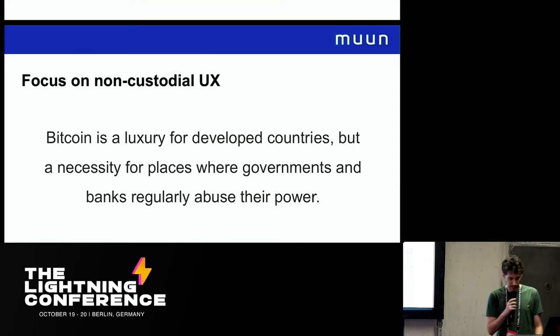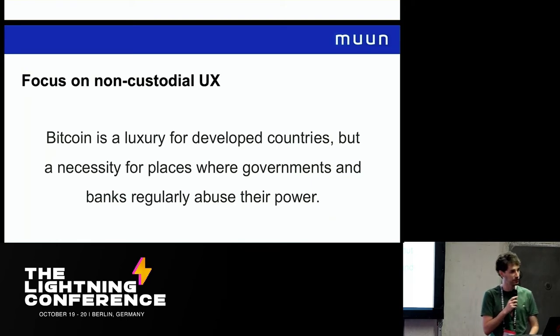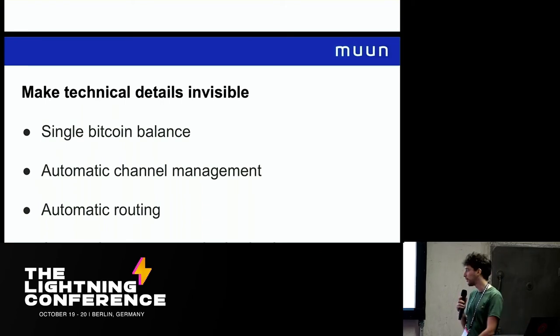At the end of the day, Lightning is for the people that aren't transacting with a lot of money on a day-to-day basis. We think that Lightning should be able to be used for a user that has no experience in Lightning, that doesn't know what a payment channel is, without having to understand channel management and all that stuff. So how do we get to a seamless Lightning experience without having to do any channel management?